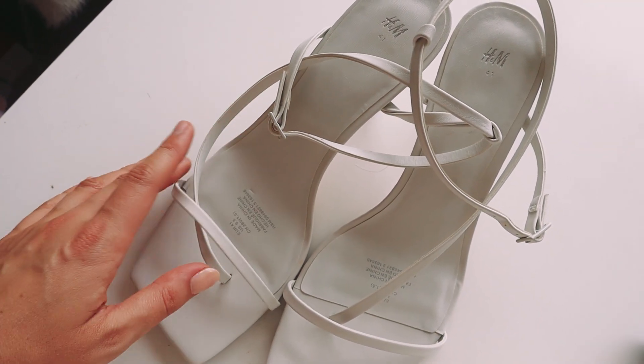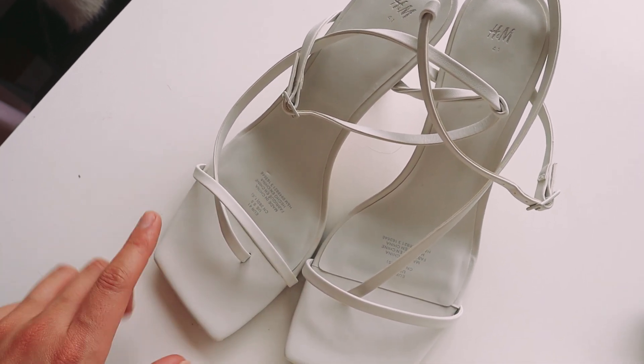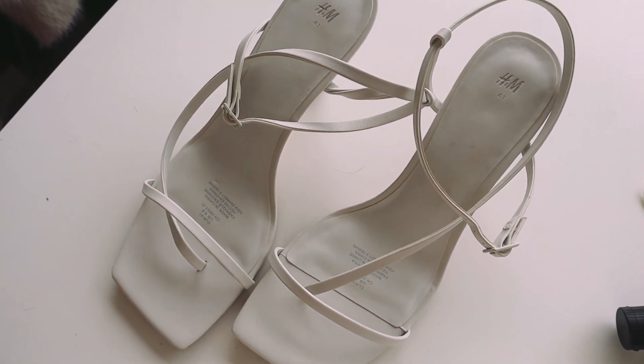Then I'll just do my hair, which I'm going to do in my kind of signature loose curly waves, and we will be pretty much good to go. These are the shoes I'm going to wear — they're just a beautiful white pair from H&M with that on-trend square toe look and a medium height, which is really good for day events because they'll be really comfortable.